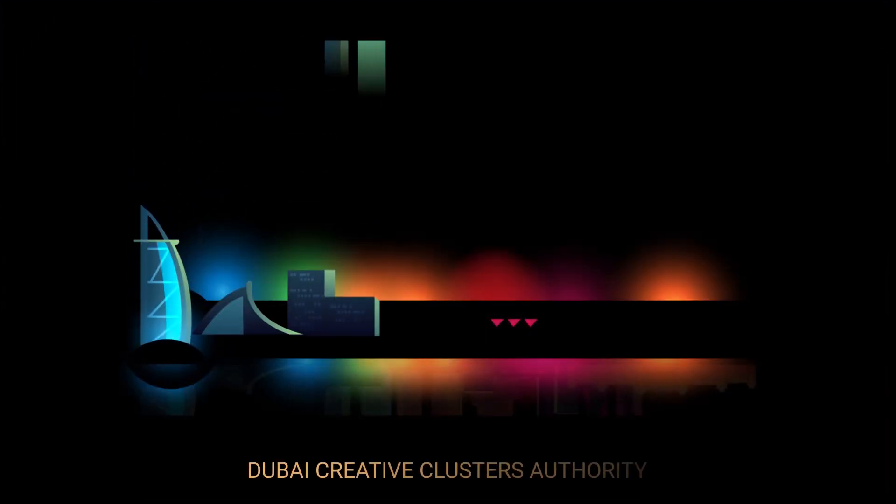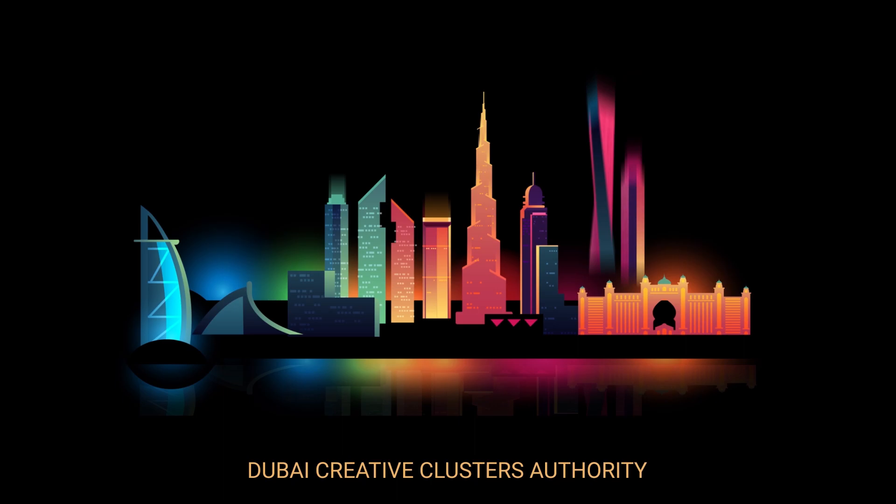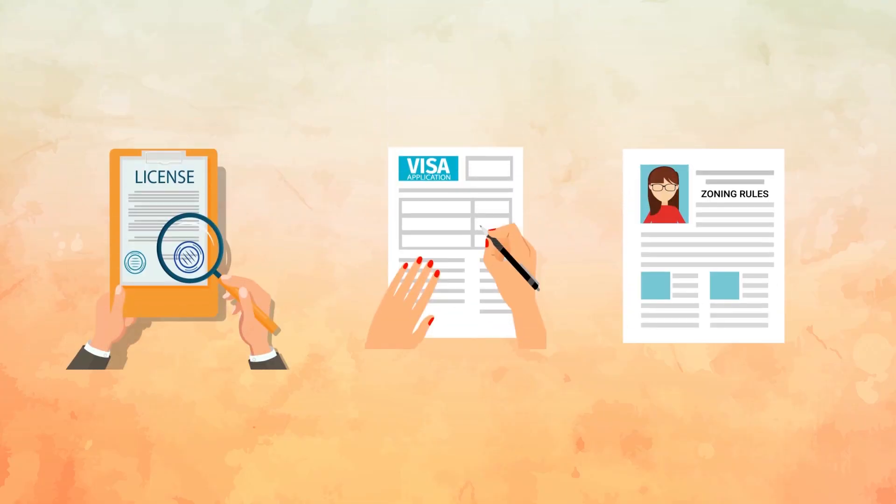Dubai Creative Cluster Authority, which spearheads the creative revolution in Dubai, regulates the licensing, visa and zoning rules for Dubai Design District.